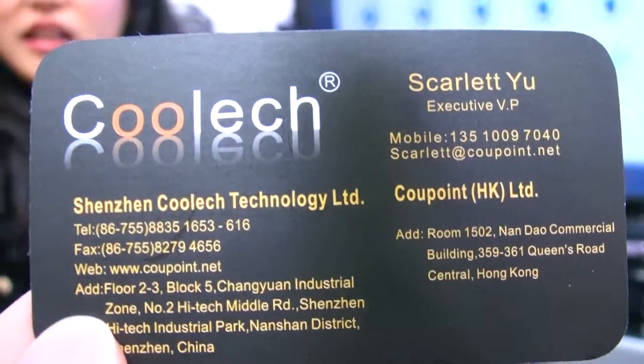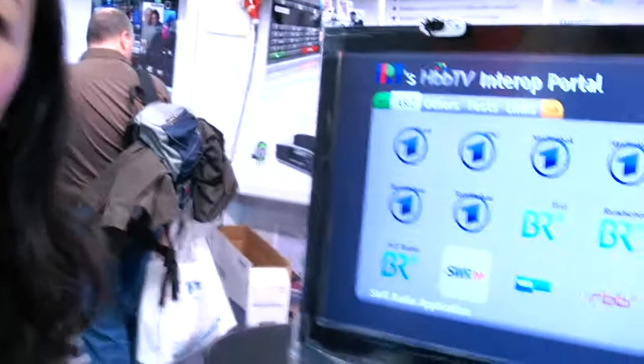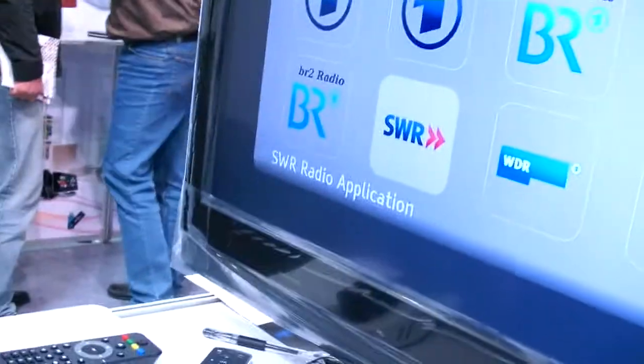We're here at the Cooltech booth at SEBI 2012. This is a new box — the HBB TV Neurobox. This is the box right here, this is the one.